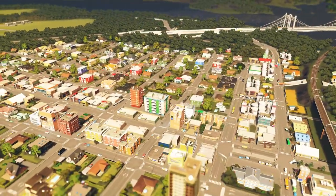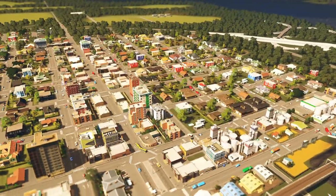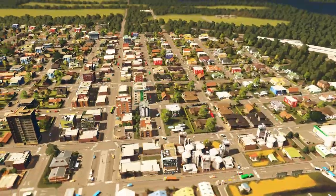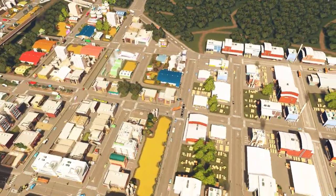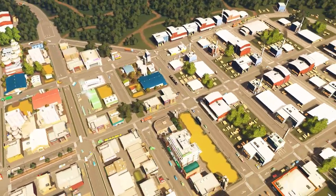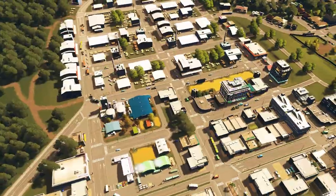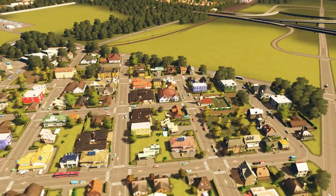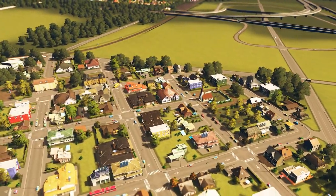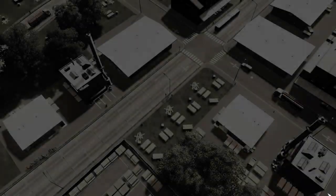Hello everyone and welcome back to Cities by Stephen. Welcome back to the channel — if this is your first time here, please hit that subscribe button and get that bell notification on so you don't miss out on the next episode of Fort Prairie, an Alberta-themed city. Last episode we did a speed build where we built a new interchange off of the downtown expressway, and it turned out really nicely — it's like a custom cloverleaf.